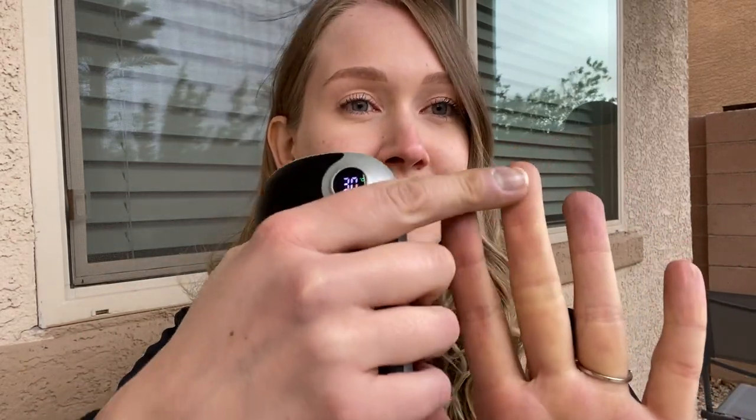Hello everyone and welcome back to my channel, or if you're new here, welcome. In today's video I'm going to be talking about Raynaud's and I'm going to be mentioning a handy dandy hand warmer. I actually filmed this video a week ago outside because it was colder here in Vegas, and I wanted to show what Raynaud's looks like, but it turns out I somehow thought the other side of my phone was the camera.